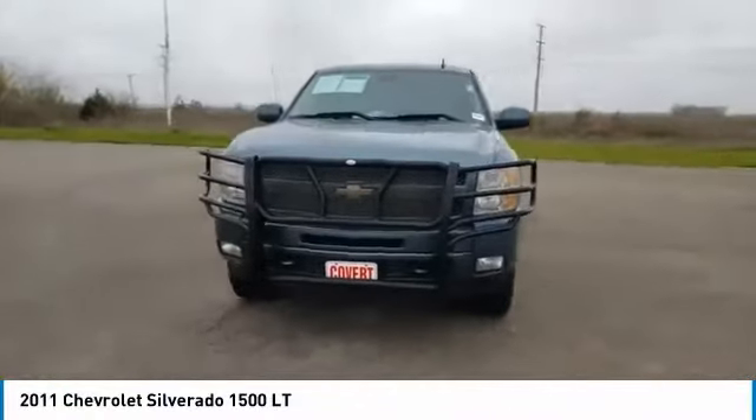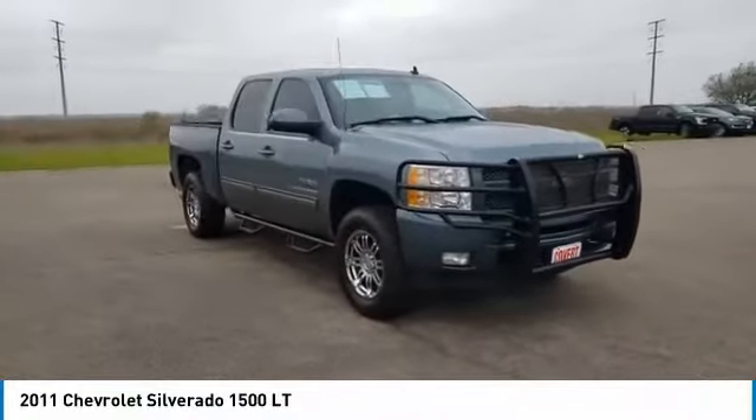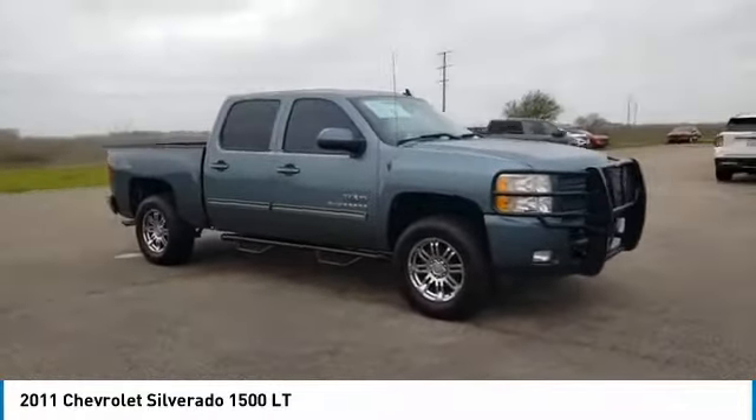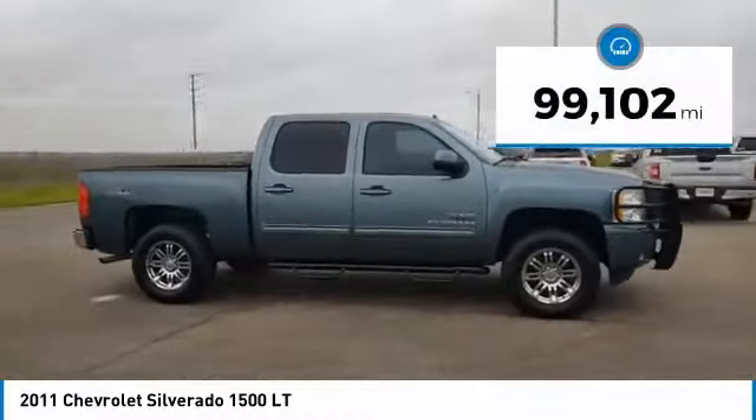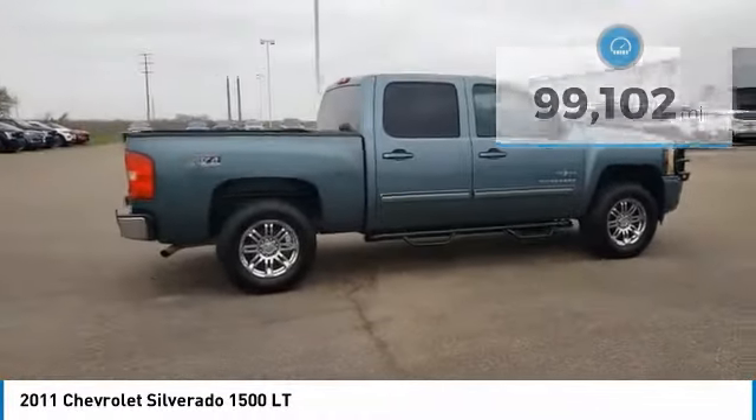Come test drive the 2011 Silverado 1500. The Chevy Silverado 1500 has the lowest cost of ownership of any full-size pickup. This vehicle has less than 100,000 miles. Here are some of this vehicle's great options.